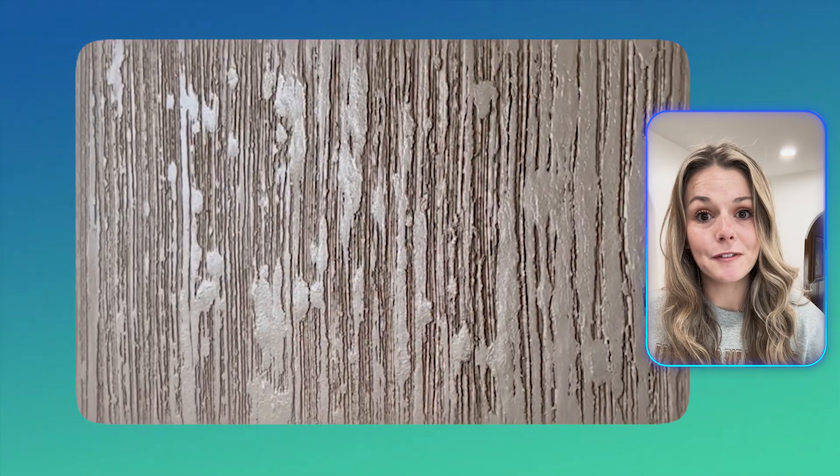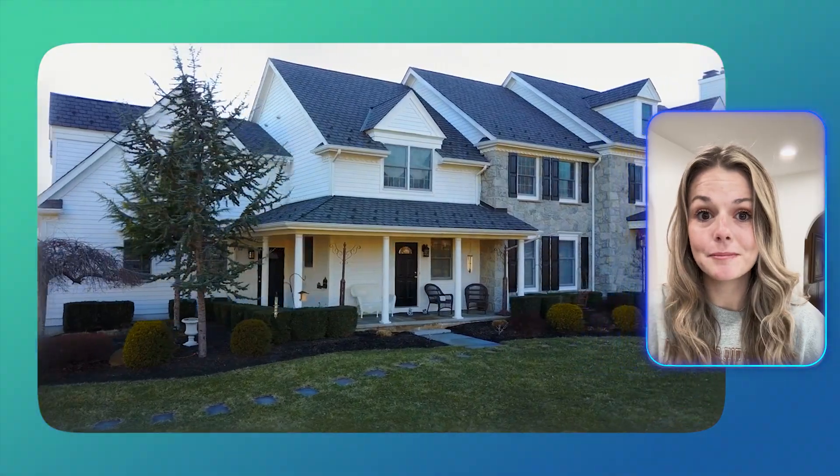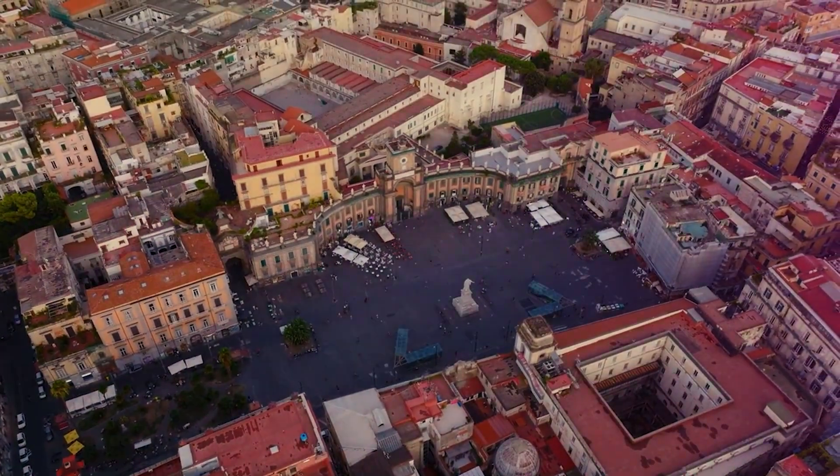Here's how this Marmarino Classico finish can add a touch of balance and character to any modern home. Marmarino Classico is an all-natural, eco-friendly plaster with a rich history. It's been used in Italy for years.